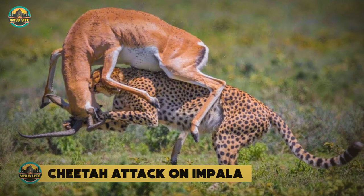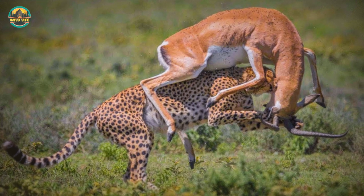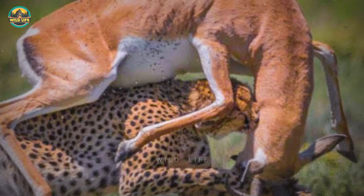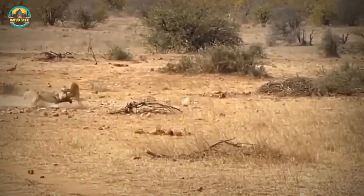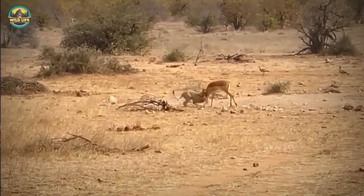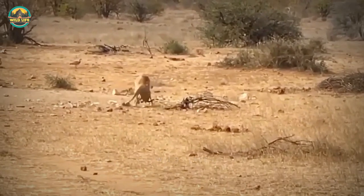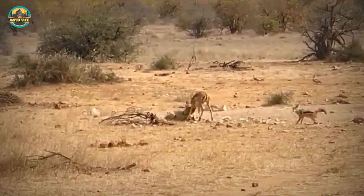Cheetah attack on impala. This cheetah was not helping this impala cross the street in our thumbnail — it was actually trying to prevent it from crossing so it could eat it. A cheetah attacks an impala at full speed, but once it has it, things aren't so simple. The impala fights fiercely, and a small jackal sees if he can jump in, but realizes the timing is not right.